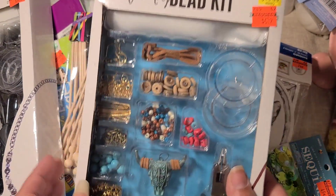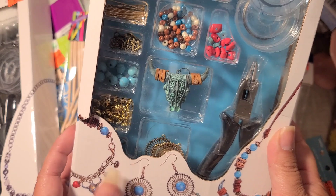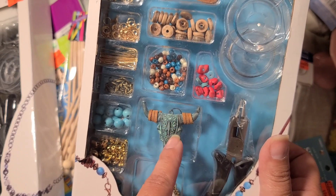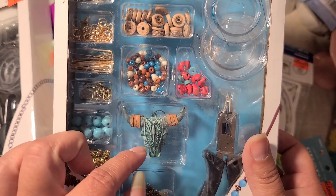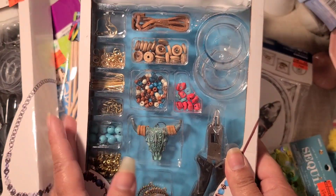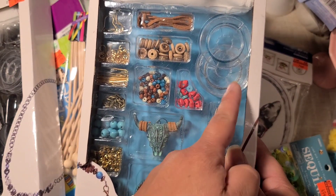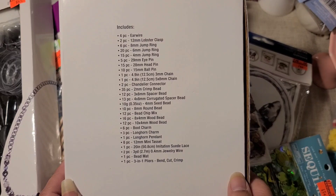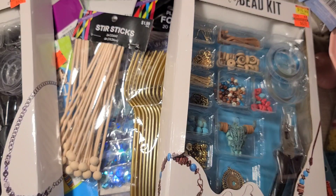This one at $6.39 gives me Texas vibes. I did buy this kit before but it was missing the charm in the middle, so when I found this one with the little skull head I was like 'oh my gosh, I totally want that.' I'm kind of sad the first one I bought was missing the charm, but this one has it and I think it's really cool. You can never have enough jewelry tools, and it comes with wire and all the little pieces. The full list of everything in that kit is right there on the box.